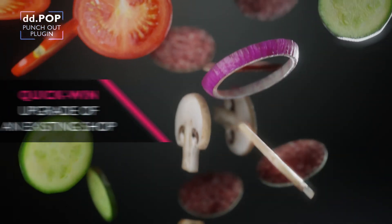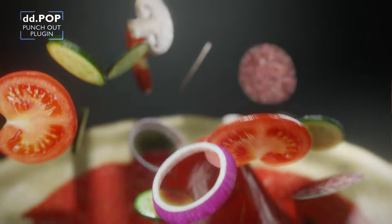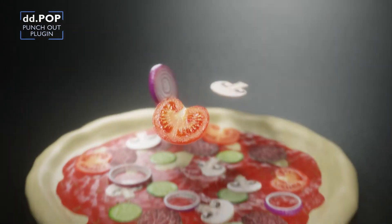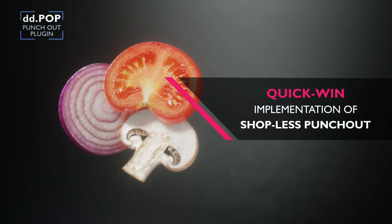In your SAP Commerce shop, the OCI5 plugin for Punch-Out can be easily integrated within days. Or, we can bring a shopless Punch-Out to go live within 3 months starting from scratch.